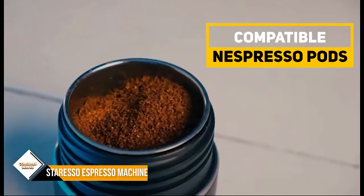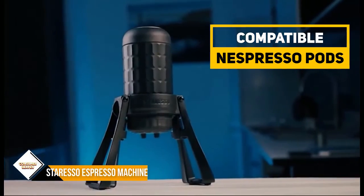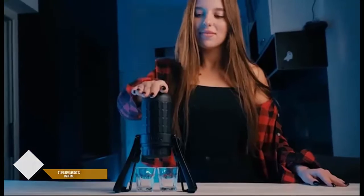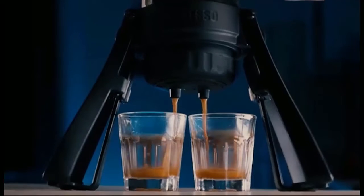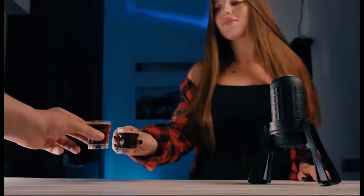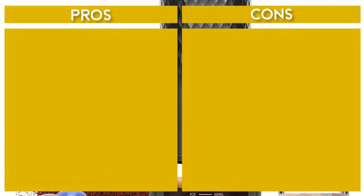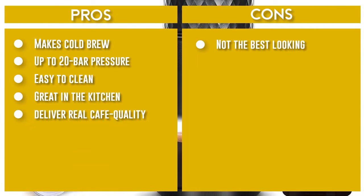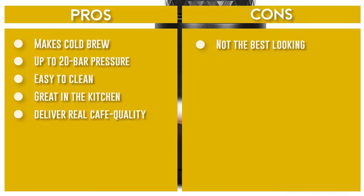With a max of 20 bar pressure, the Sterresso has the ability to deliver real cafe-quality results on-the-go. Unusually, you can easily make even cold brew coffee with this mini-machine in just minutes. The Sterresso is just a tad heavier than competitors, but still super portable. You will need access to ground coffee or a portable grinder, as well as hot water.